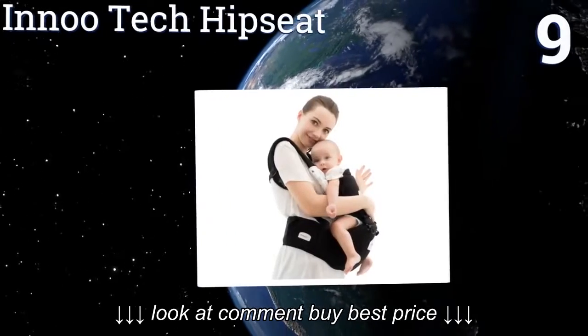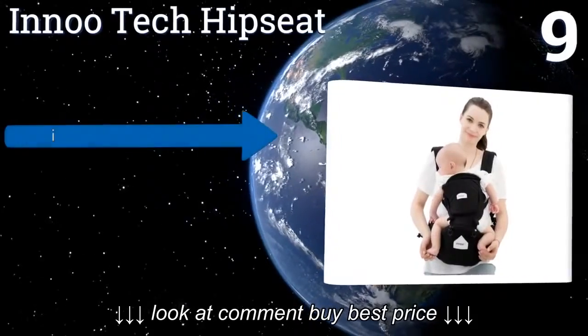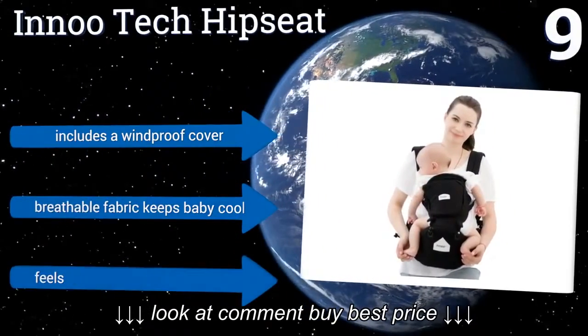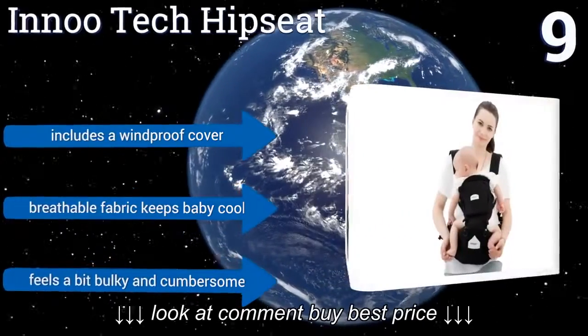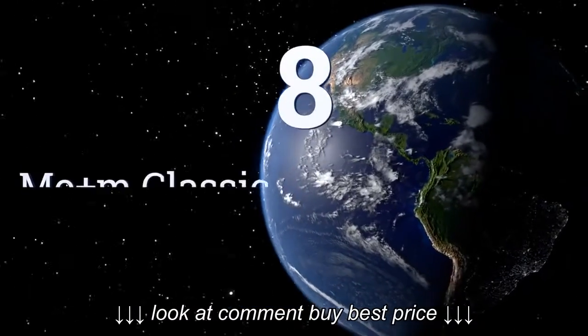At number nine, the Innu Tech Hip Seat gives you the freedom to move around while still keeping your baby close at hand. The well-cushioned seat makes for a comfortable ride during long outings, and the draw pads are a nice feature for kiddos who like to nibble on the straps. It includes a windproof cover and the breathable fabric keeps baby cool, but it feels a bit bulky and cumbersome.